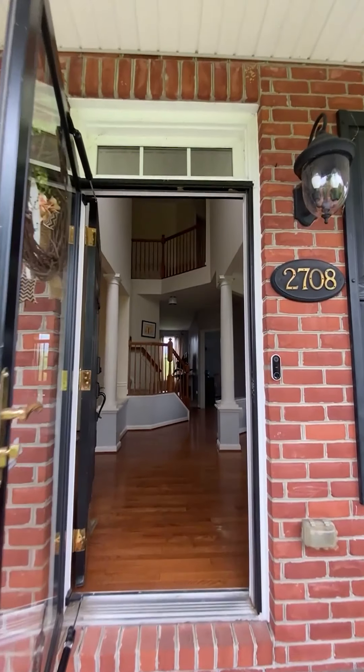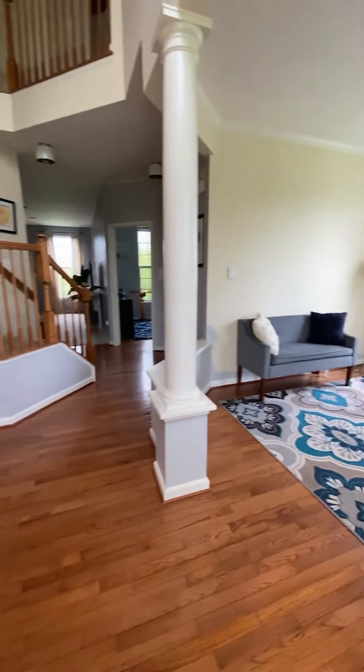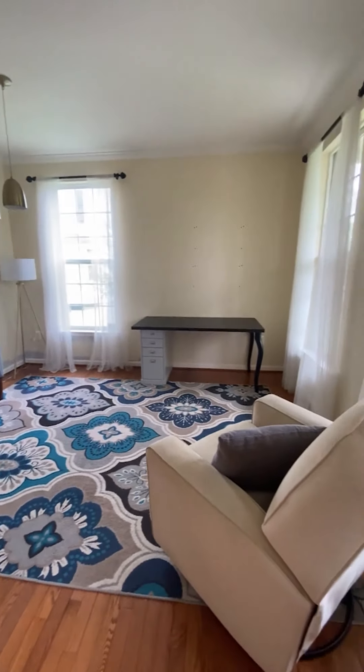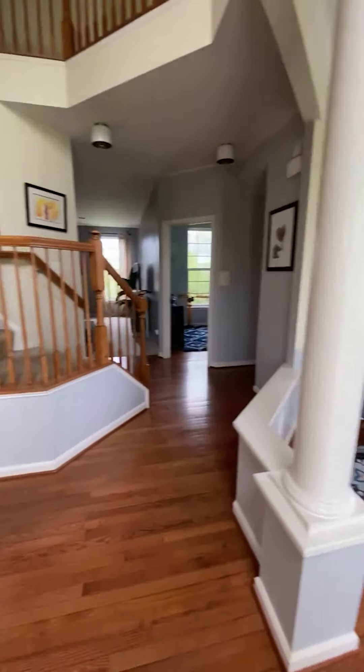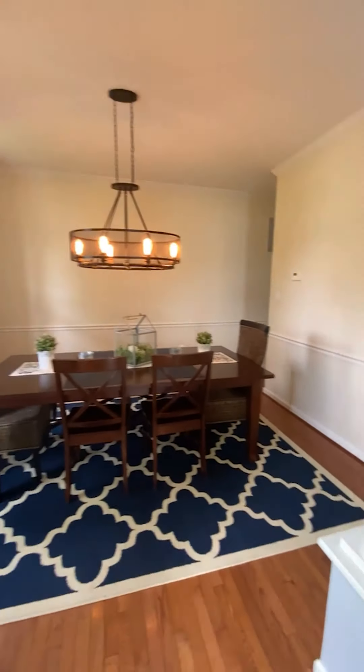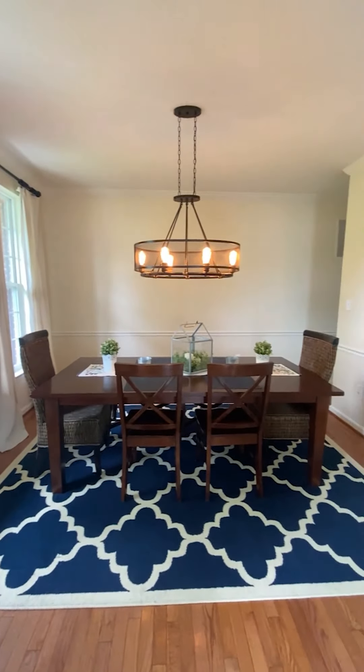Let's get to it and go inside. I will say this every day until I die — the light fixtures in this house are major and completely over-the-top. So modern, so chic. I'm having a meltdown over this living and dining room area. The Edison bulbs, the industrial touches, the hardwood floors — I'm gagged.